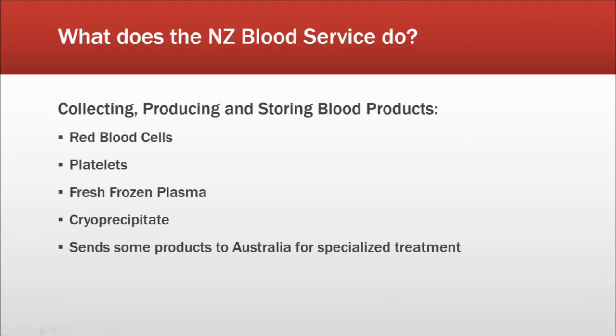I would like to introduce the process of New Zealand Blood Service operations. Generally, they collect, produce, and store blood products. First, they collect fresh products such as red blood cells, platelets, and plasma. Then, they turn these products into blood bags, frozen plasma, and cryoprecipitate. The New Zealand Blood Service also sends some production to Australia for special treatment, and converts products to over 10 different countries.